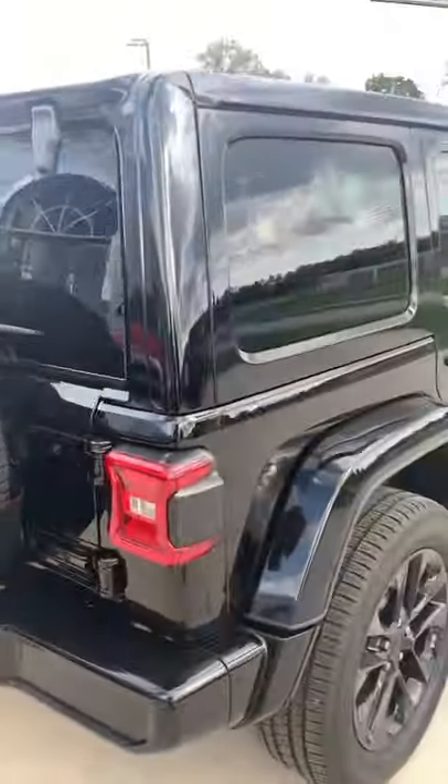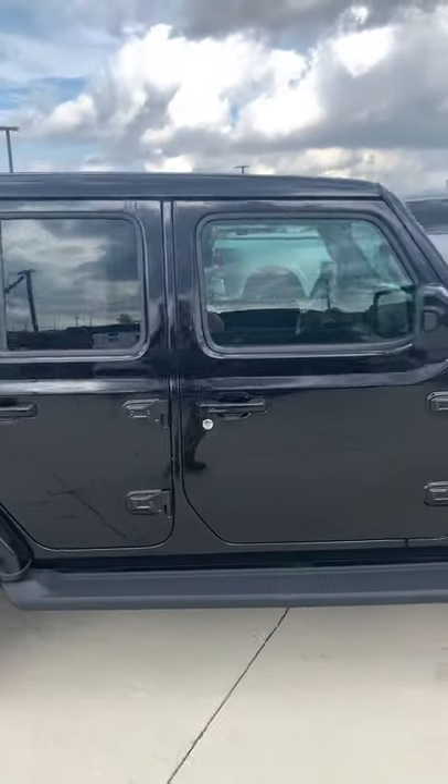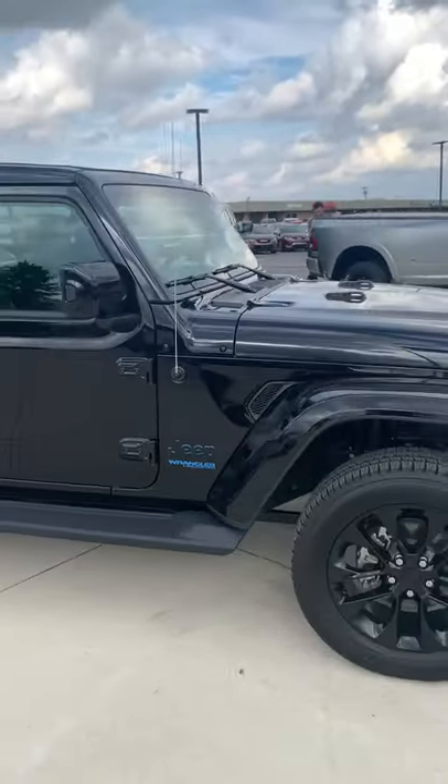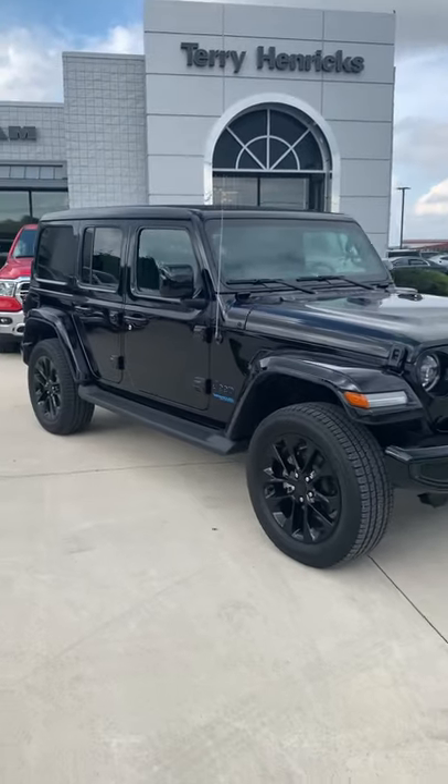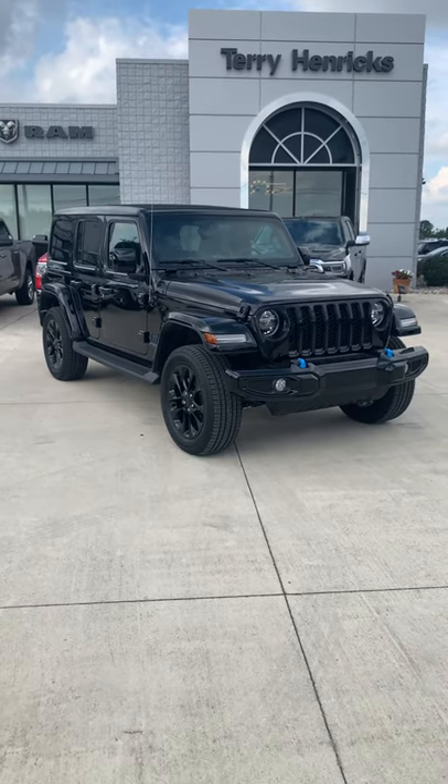That's a great looking ride. This particular one has the MySky top, heated seats, and black on black. It's a good looking vehicle. Like and subscribe below if you want more videos like this and new vehicles we get in.